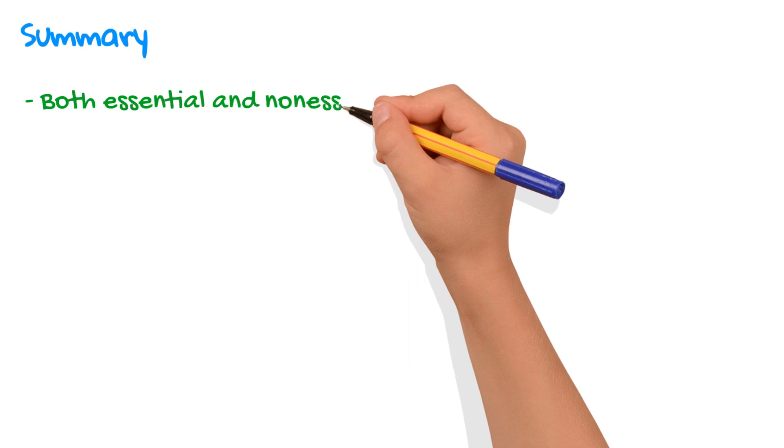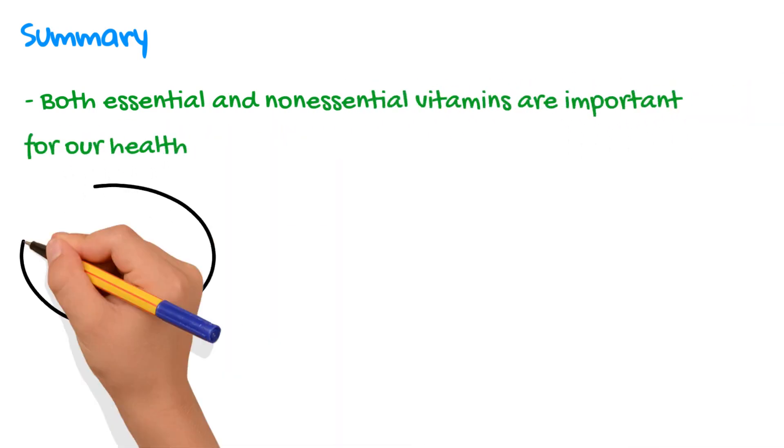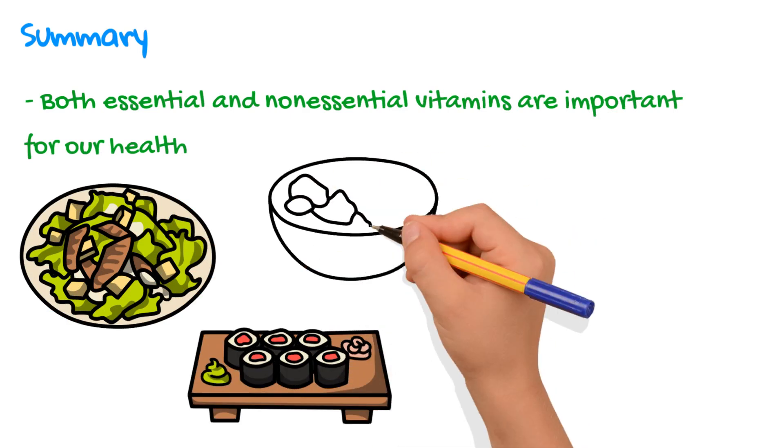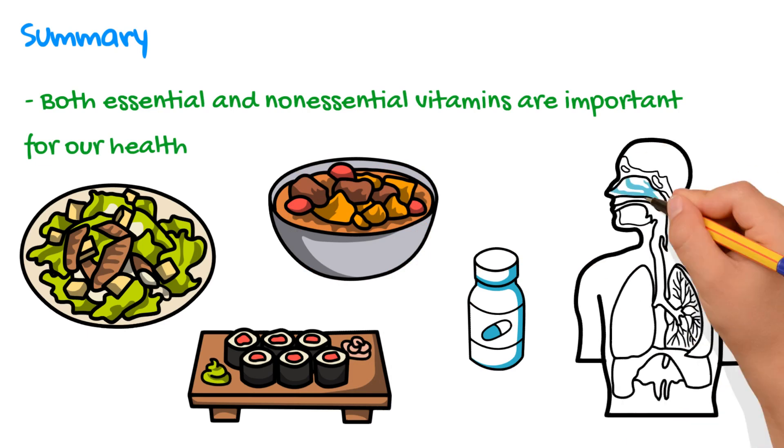In summary, both essential and non-essential vitamins are important for our health, but in different ways. It's important to get a balanced intake of both through a healthy diet and possibly supplements to support optimal functioning of our bodies.